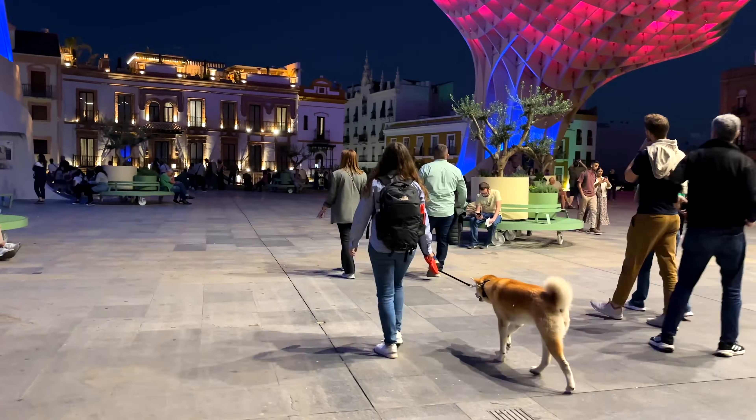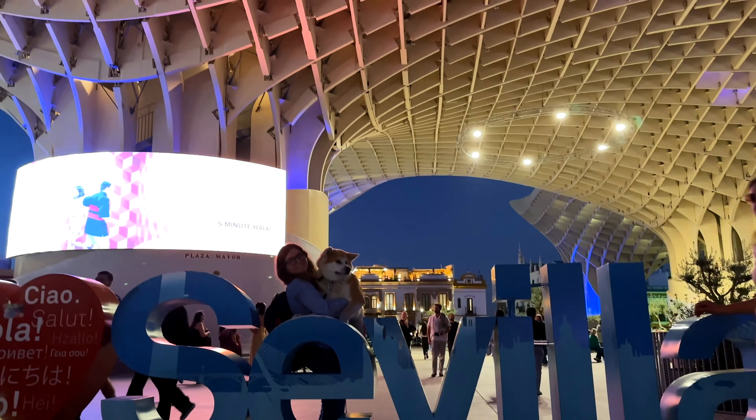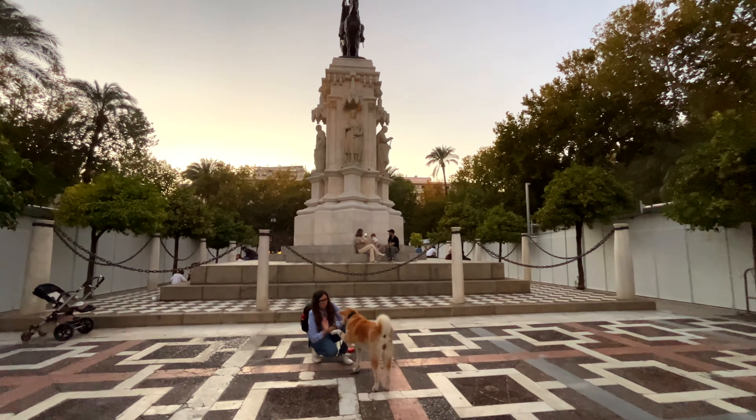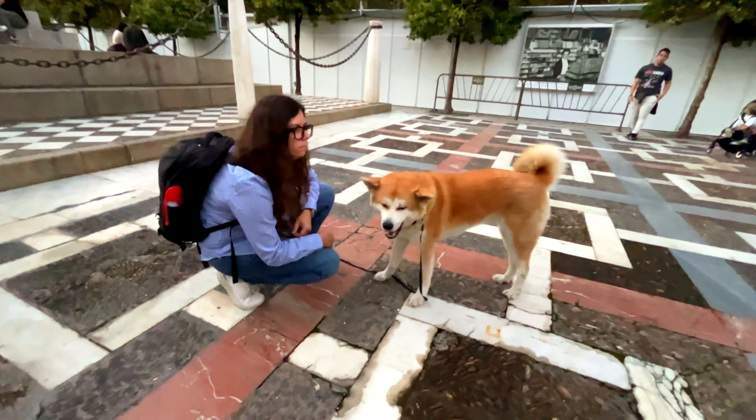Last but not least, we wrapped up our day at Las Setas de Sevilla, one of the city's most iconic landmarks, also known as Metropol Parasol. Imagine walking through the streets of Seville and suddenly stumbling upon colossal wooden mushrooms towering over you — that's Las Setas. It consists of six giant parasols that provide shade to the square below and house the Antiquarium, an archaeological museum showcasing artifacts from Roman times. The wooden mushroom structures offer a unique perspective of the city and are a must-visit for architecture enthusiasts.